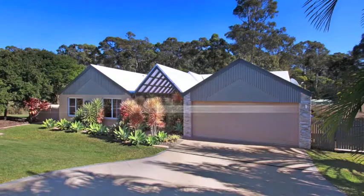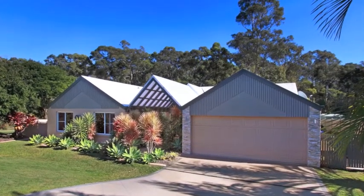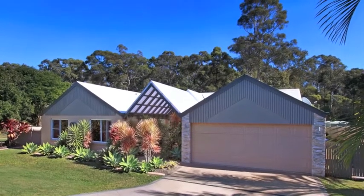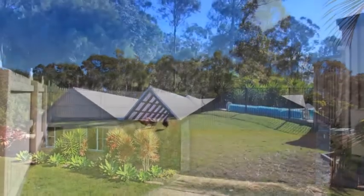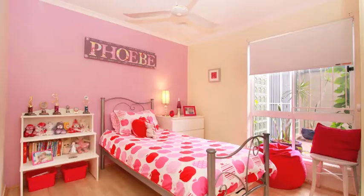A rare find awaits you in this delightful low set air-conditioned family home sitting on 1,000 square meters in popular Bridgman Downs. This fabulous level block has great side access for a boat or caravan, and the home is close to parks and cycle paths.